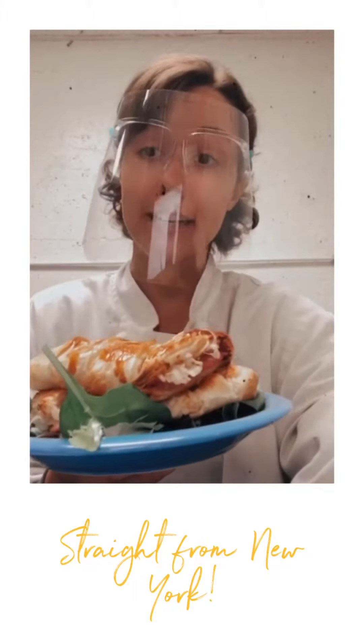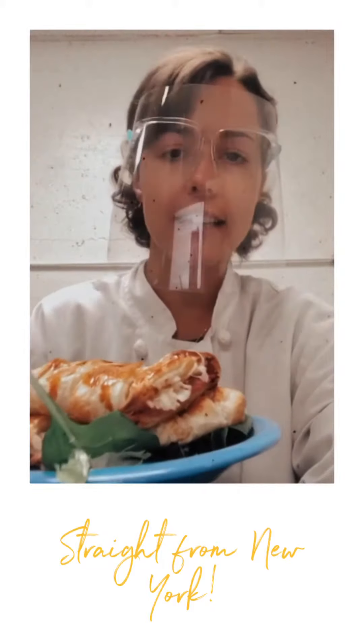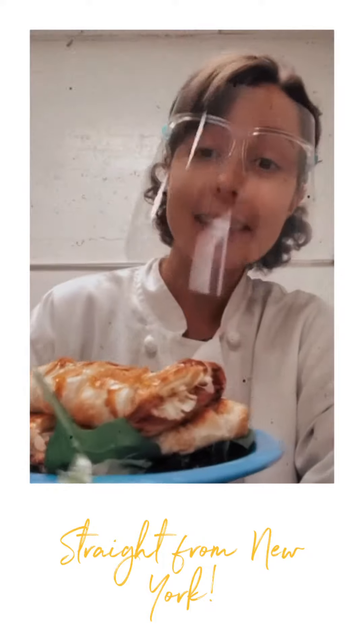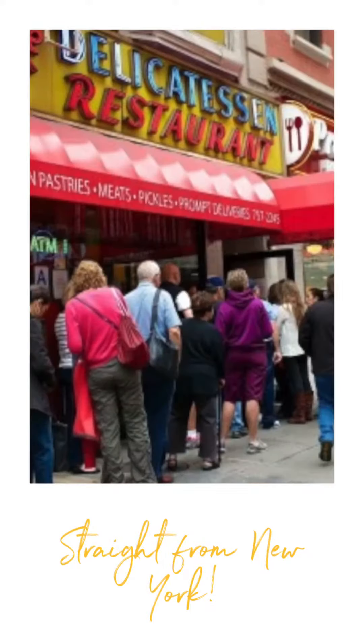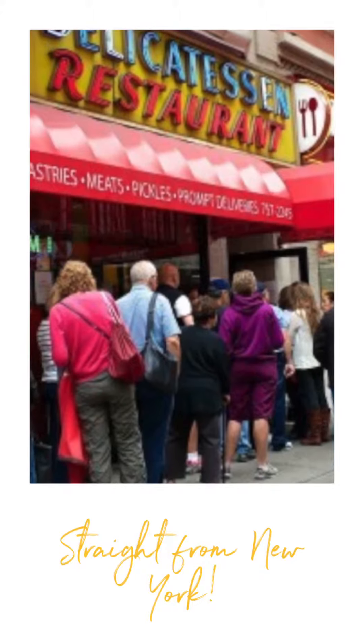You may know already that our owner Michael is the son of a Brooklyn deli man. He grew up in New York City saying things like 'water' and 'how you doing' and eating lots of corned beef sandwiches. Carnegie Deli is a New York legend and we're excited to share a taste of it with you.